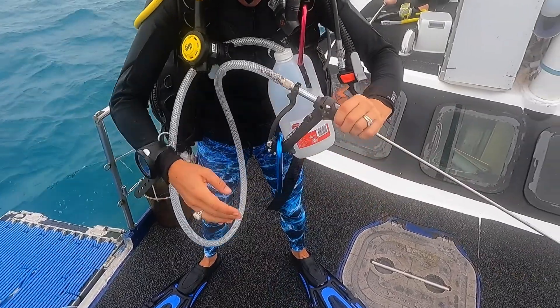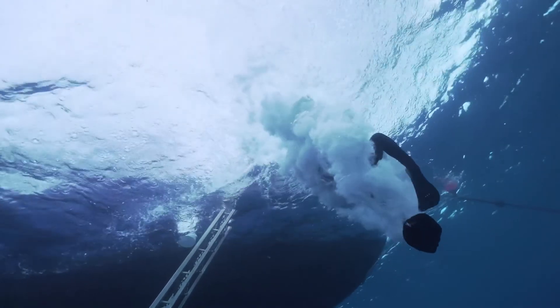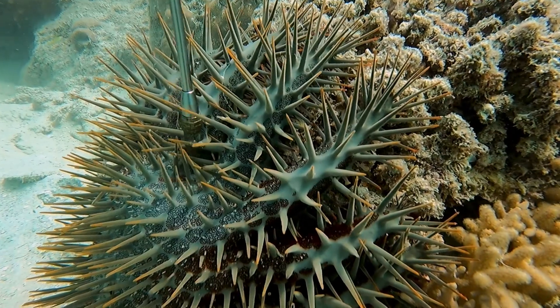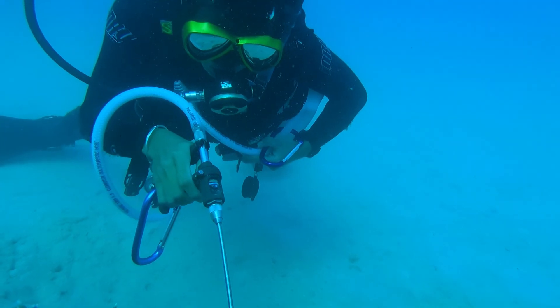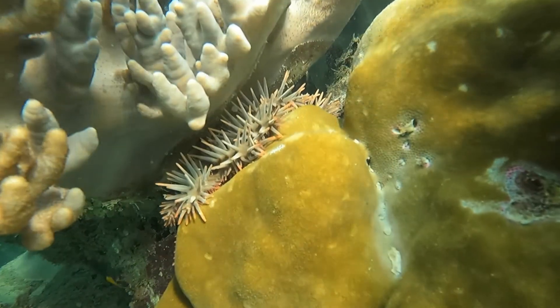Another reef predator our crew were on the lookout for is the crown of thorns starfish. Outbreaks of the crown of thorns starfish have been one of the major reasons for coral destruction and decline on the Great Barrier Reef over the past few decades, alongside coral bleaching and tropical cyclones. On our COTS and drupella control dives, our team located and managed five of these predators by injecting them with a vinegar solution.